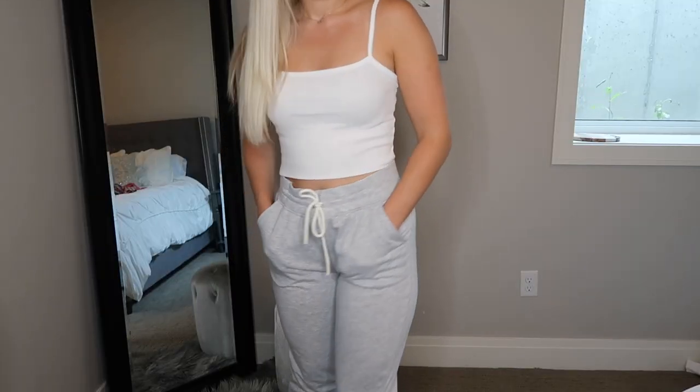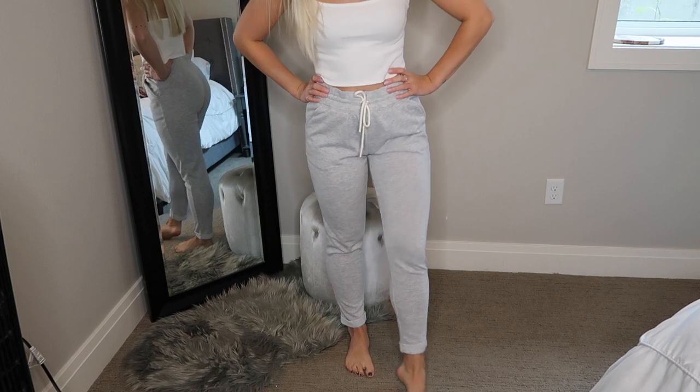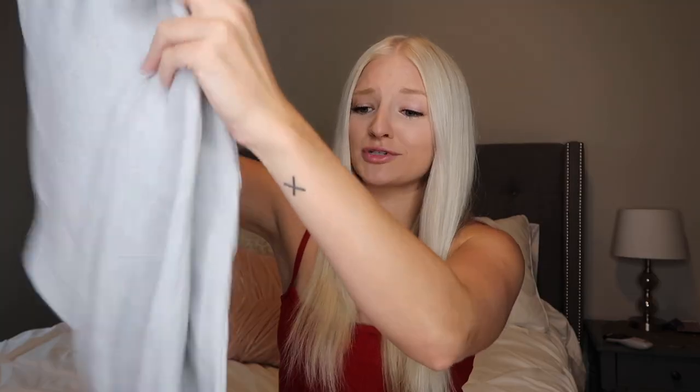I've been on the hunt for the perfect pair of sweatpants that don't look too long on me but still look flattering. These are the Target Champion brand — just a pair of gray sweatpants with a sewn cuff on the bottom, a little white tie in the front, and they have pockets. They're really comfortable and I know I'm going to get so much use out of these in the fall and winter. So I'm so excited that I found these.